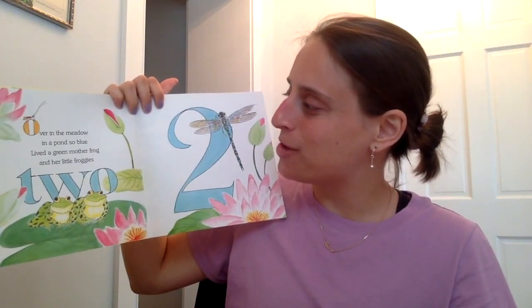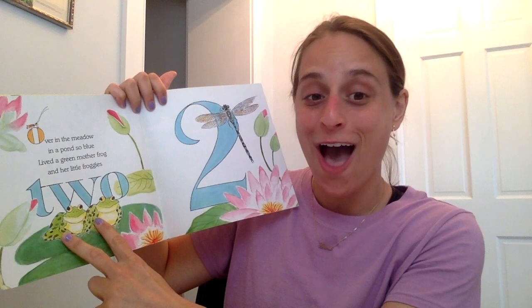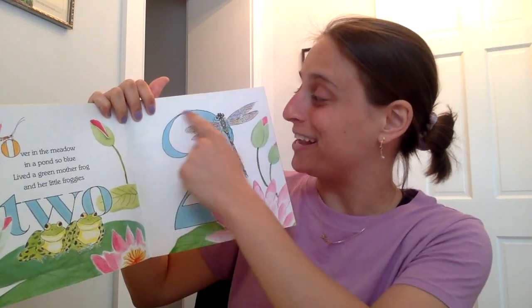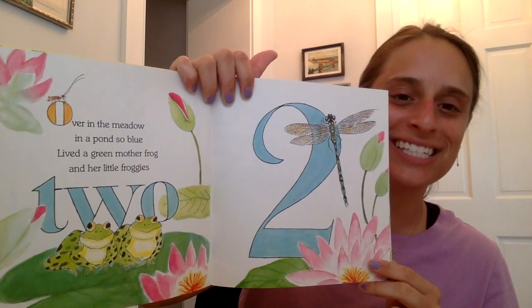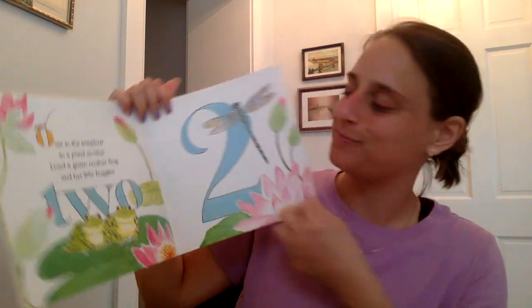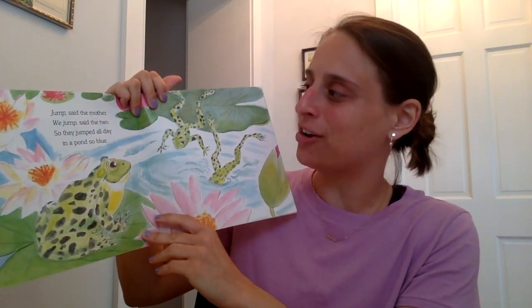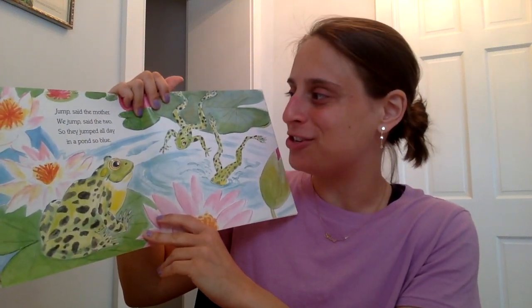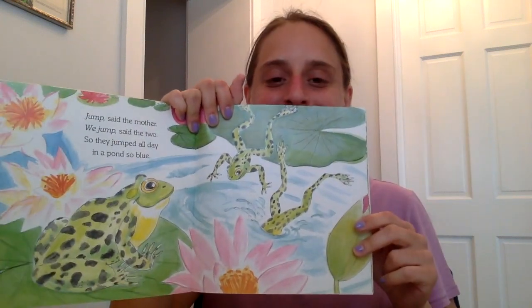Over in the meadow, in a pond so blue, lived a green mother frog and her little froggies two. That's the number two and there are two little froggies in a pond so blue. Jump, said the mother. We jump, said the two. So they jumped all day in a pond so blue. One, two — the two little froggies jump in the pond.